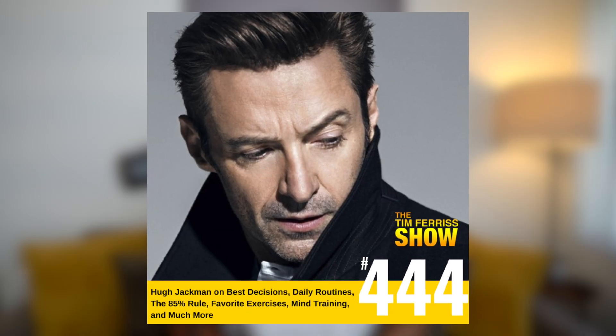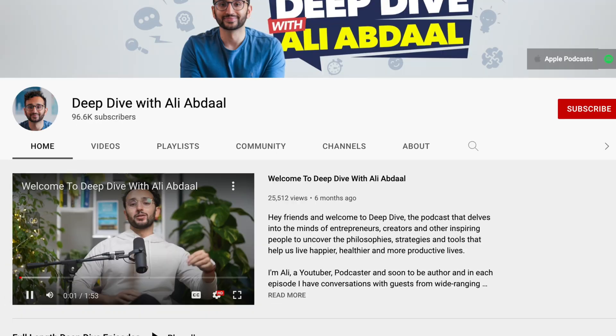Next up we have The Tim Ferriss Show — absolute classic. I read The 4-Hour Workweek back in 2020 and it completely changed my life. Some of his best episodes are his interviews with Terry Crews, Hugh Jackman, and Mark Zuckerberg. His Q&As are also great for learning more about his own process and protocols. Now we have Not Overthinking and The Deep Dive with Ali Abdaal — I'm grouping these together because they're both Ali Abdaal's podcasts. Him and his brother Taymor discuss topics on life, happiness, and the human condition. I find it way more valuable than his YouTube channel, and I've listened to every single podcast episode two to three times.